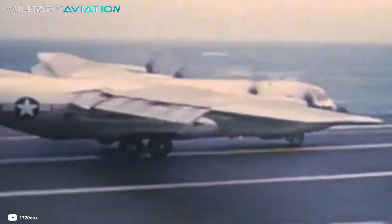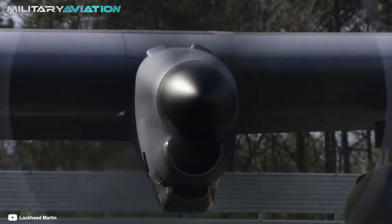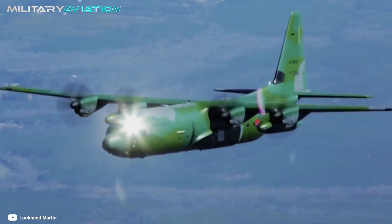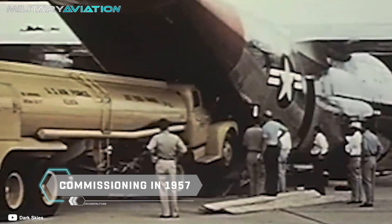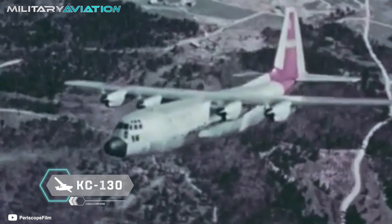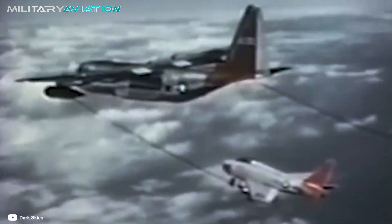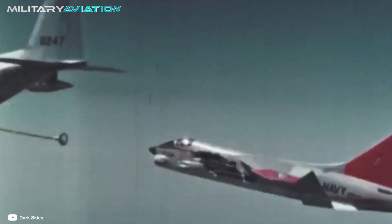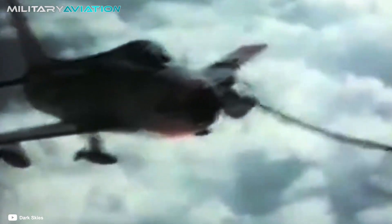The C-130 Hercules is a medium-heavy transport aircraft powered by four large turboprop engines. Since its commissioning in 1957, it has become the main asset of North American tactical transport. Within the Navy it was called the KC-130, and one of its main functions was to fly as a tanker — that is, as a fuel supply aircraft for aerial refueling. It quickly stood out in this role, and several units were sent to Vietnam to assist the F-4 Phantom in their operations.